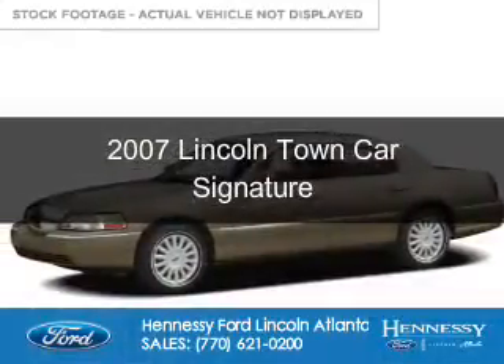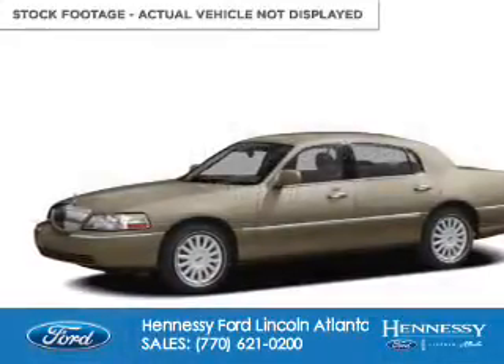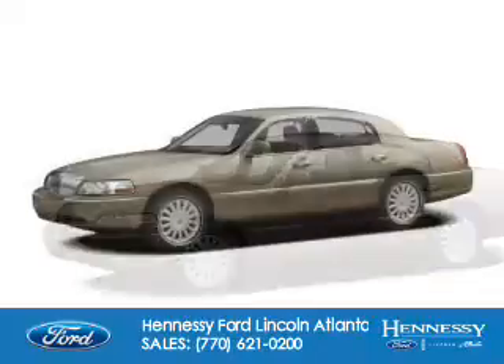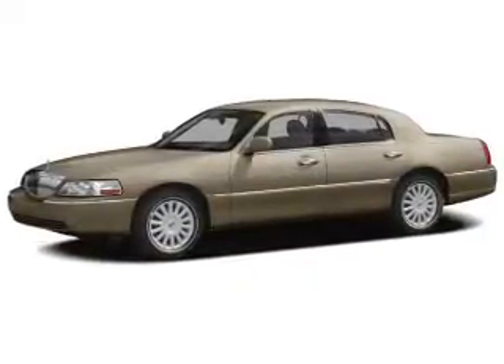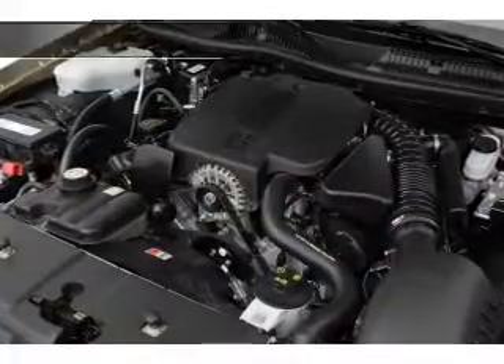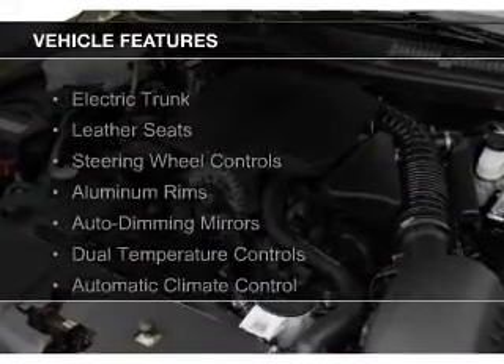This is a used 2007 Lincoln Town Car. It's powered by rear wheel drive, a 4.6 liter, 8 cylinder engine, and a 4 speed automatic transmission. The features include electric trunk,